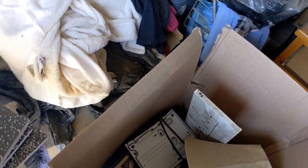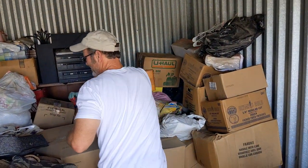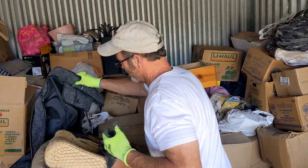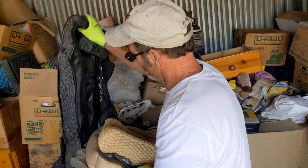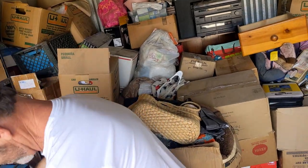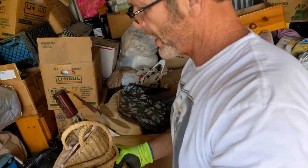They really just kind of threw everything in. Some of these are packed, some of them are not. God, it's a lot of VHS in here. A lot of VHS — it's all labeled VHS.